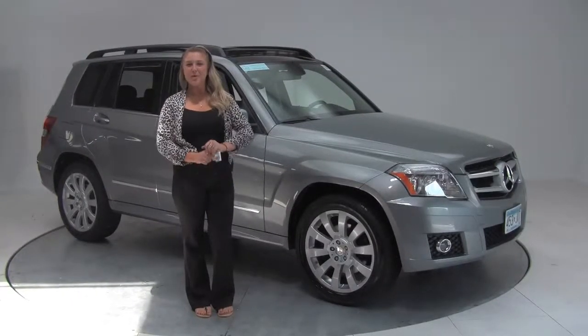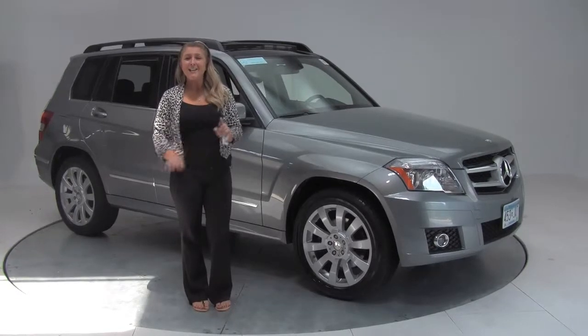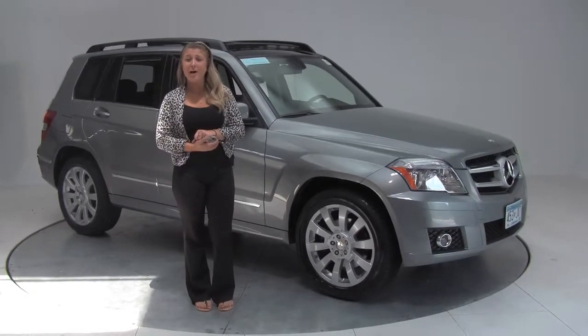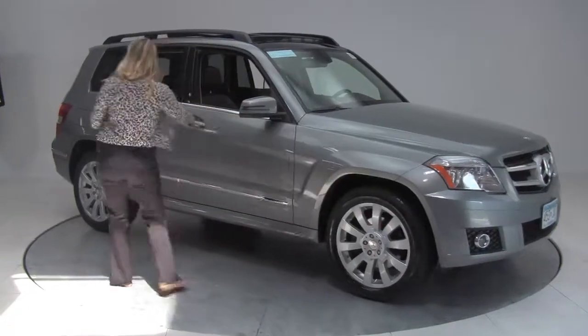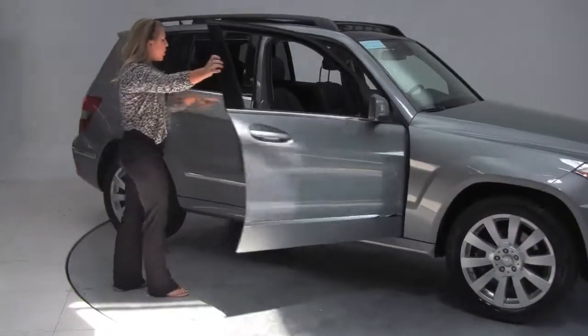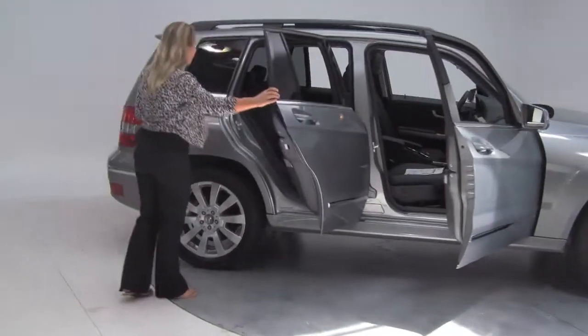Hey there guys, it's Marlo coming to you once again from Feldman Imports here in Bloomington, Minnesota to check out a beautiful 2012 Mercedes-Benz GLK 350 4Matic. We have a really nice palladium color here with black leather interior. Inside looks really clean.